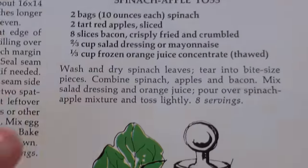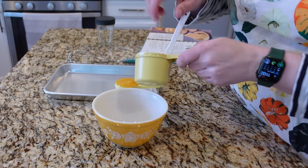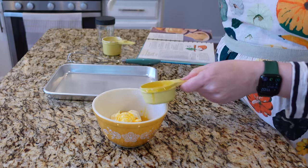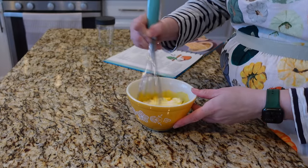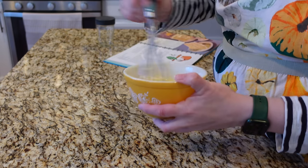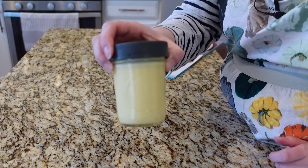I'm trying out this spinach apple toss and I am going to make the dressing first. I'm going to make a full recipe of the dressing but not the full salad because it's just going to be me who's eating this. The dressing is very simple — it is mayonnaise and orange juice concentrate, like the frozen stuff. The concentrate is most of the way thawed, so I'm just going to try to break that up a little bit as I whisk. I'm going to store this in a little jar and let it hang out in the fridge until I'm ready to assemble the salad.